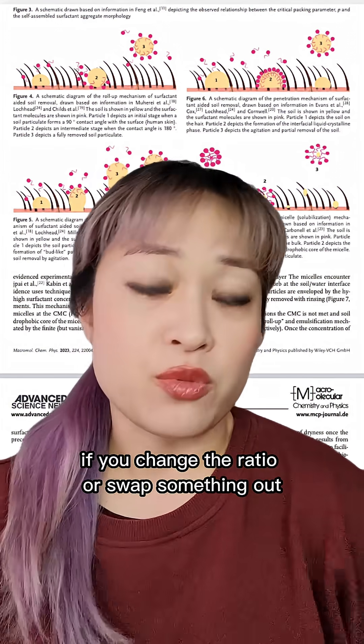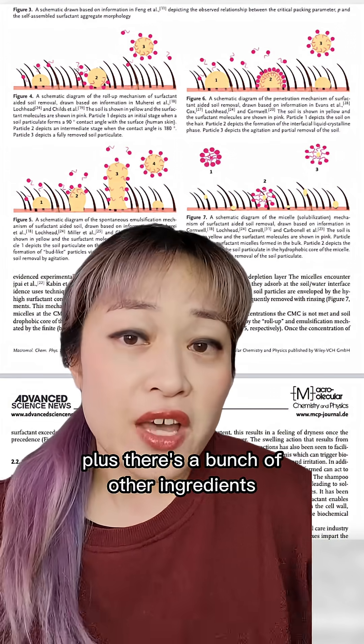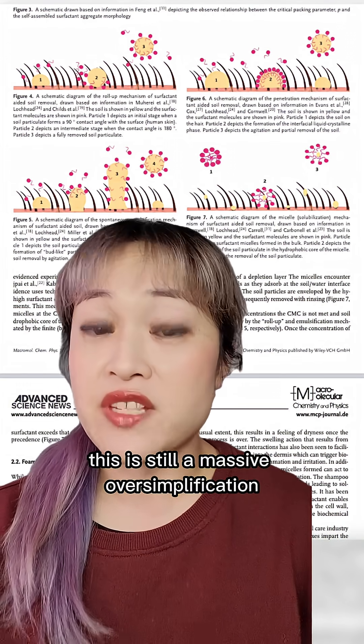If you change the ratio or swap something out, then the shampoo will work differently. Plus, there's a bunch of other ingredients like polymers that aren't shown here. This is still a massive oversimplification.